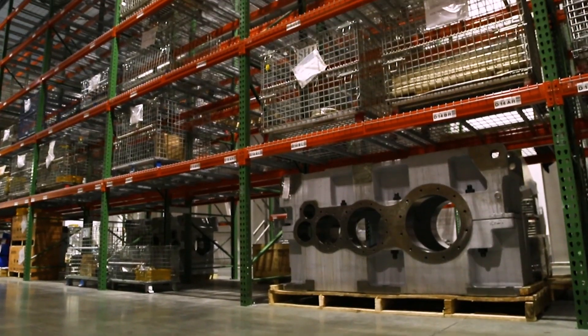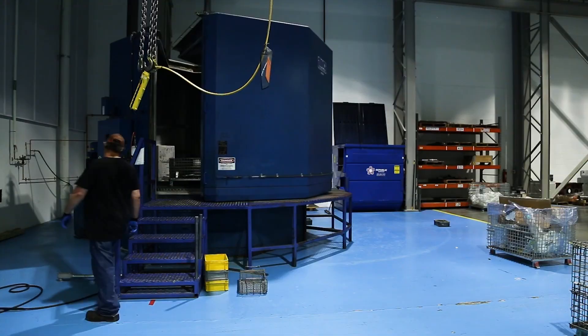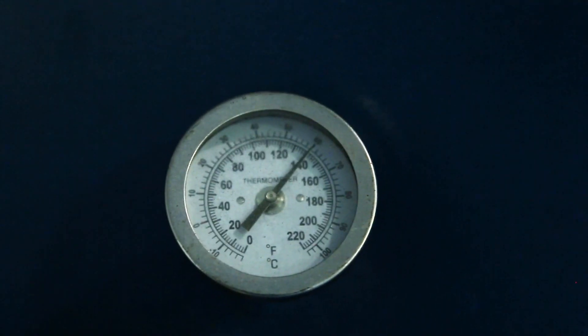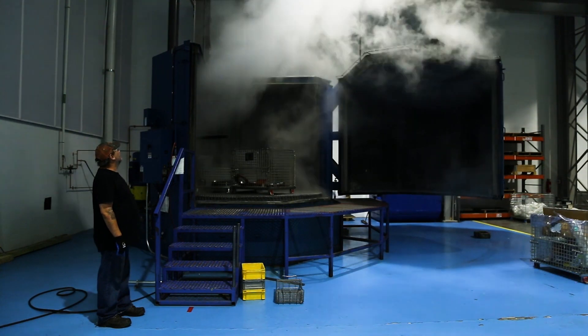Once we get an order, we'll pull it from the inventory. It goes through the wash tank, which removes any particulate that is on the part and gets it ready for assembly.